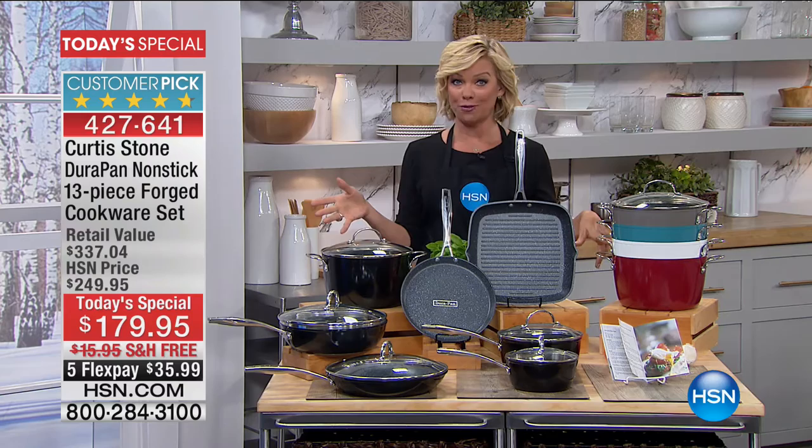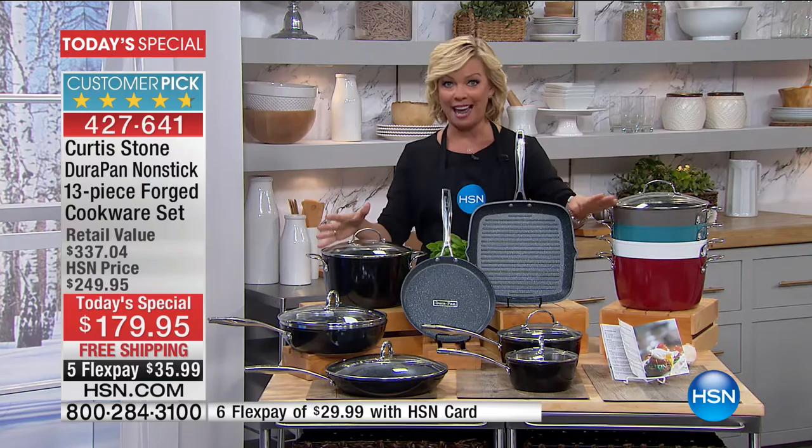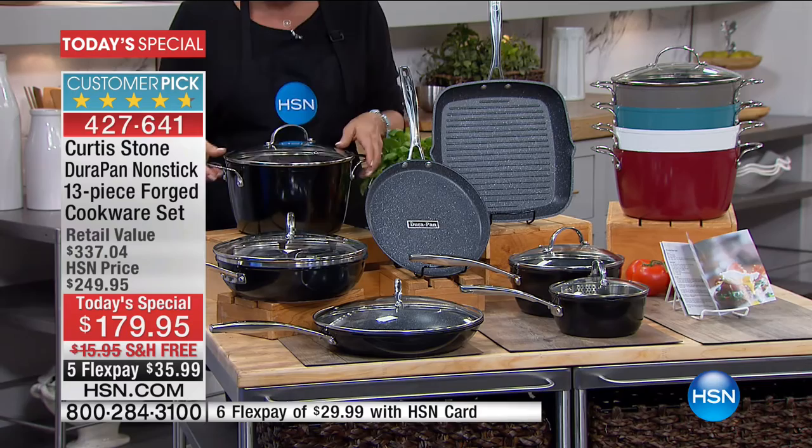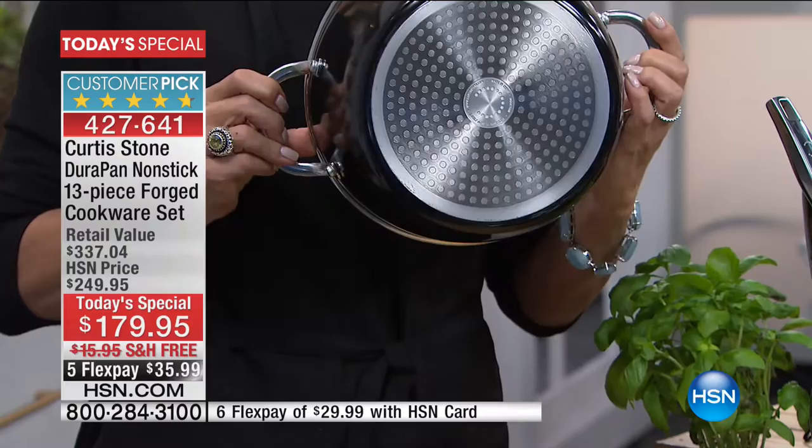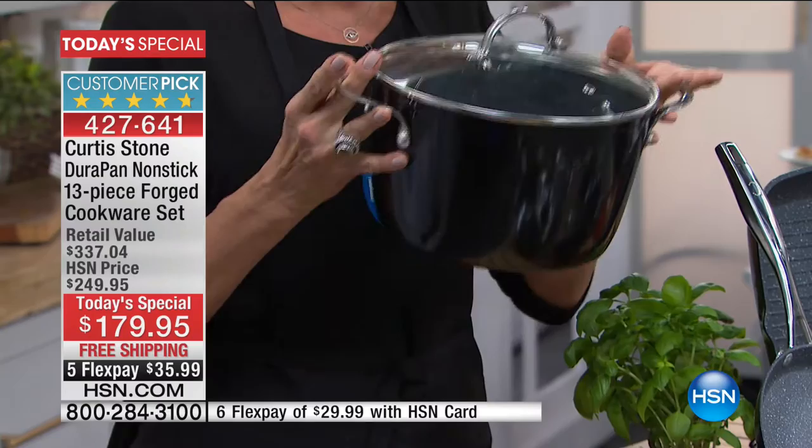We've got all five colors: gray, turquoise, white, red, and black. Black is the best seller, so it's probably going to be the first to go. You get every major piece, like a six-quart stock pot. This piece alone we sell for $60 on its own. You get it for less than $14 by getting it in a today's special like this. This is DuraPan — our number one best-selling cookware, and our number one brand over every category that we sell. People love the DuraPan.